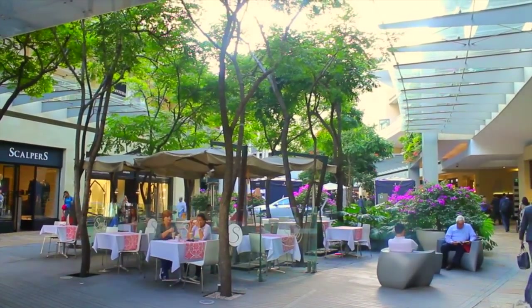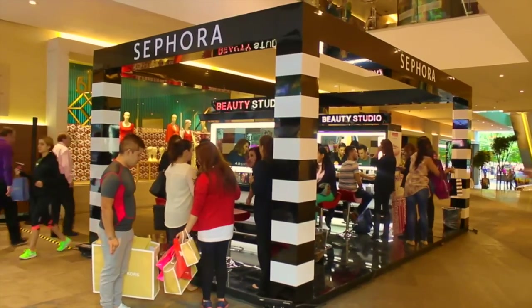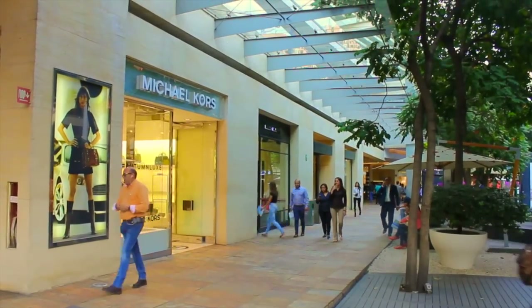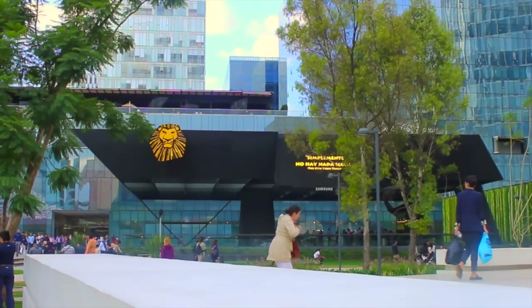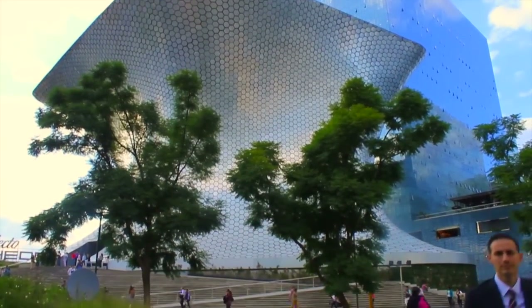For high-end shopping and modern design, go to the neighborhood Polanco. Here you'll find a modern shopping mall and the Museo Soumaya, the city's most striking piece of architecture. Polanco is also the neighborhood where a lot of travelers stay, as it's more high-end and more people speak English here.